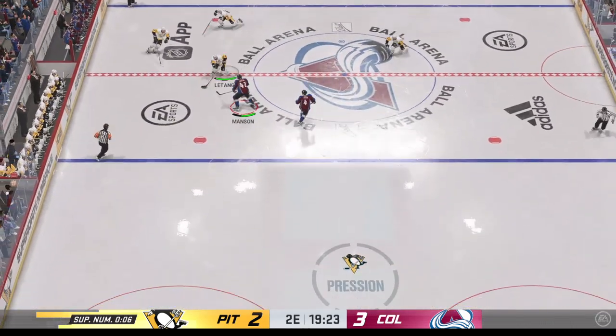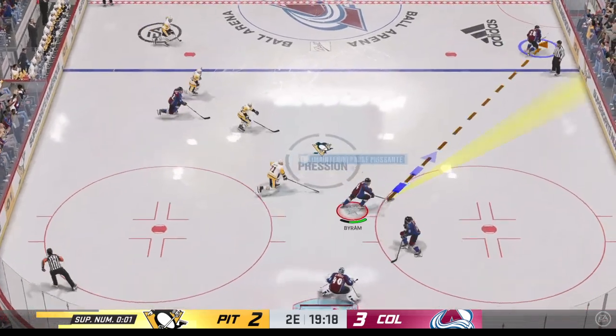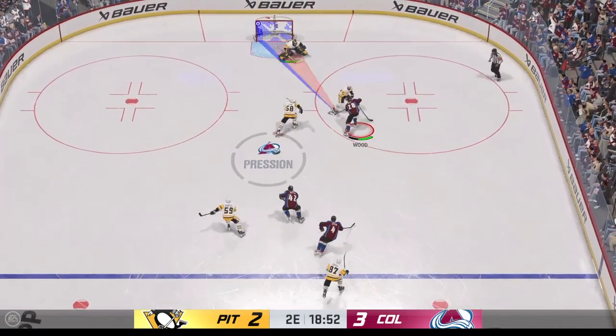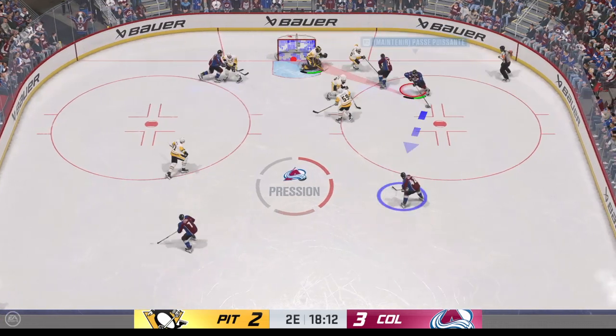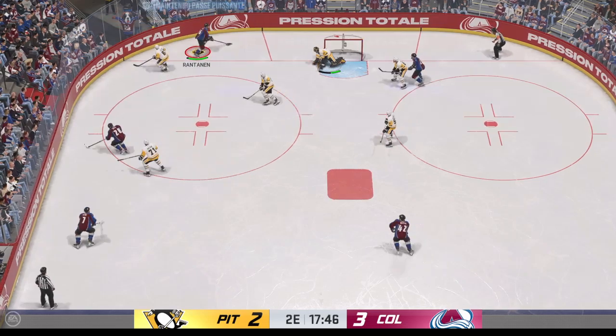Letang stick-handling in his own zone. Textbook quick check to turn that over. Both teams back to even strength after giving up a short-handed goal — it's an opportunity that the power play unit would probably soon forget. The expectation when you're on a power play is to score a goal, not give up one. This is a tough one to take for this group.